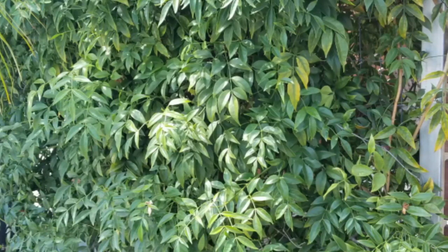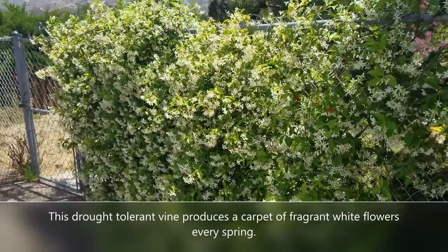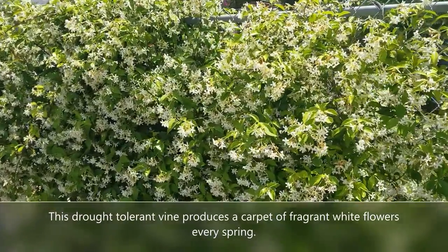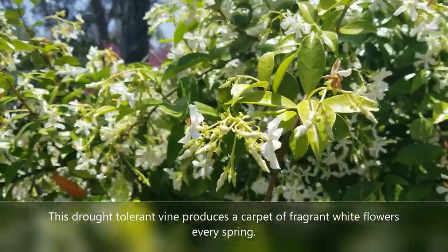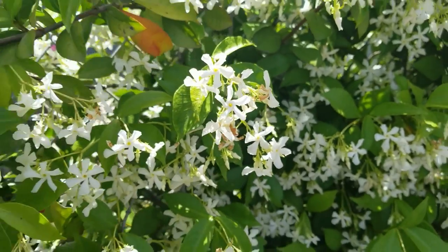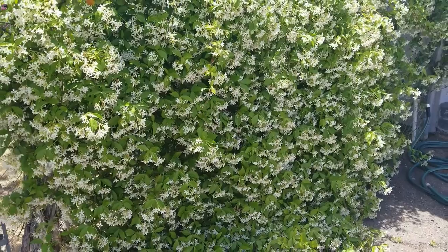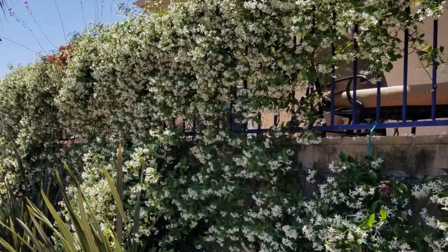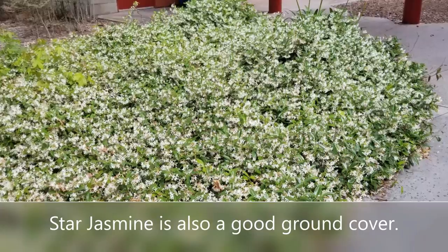Next we have the vines — two of my favorites for covering up fences. First is Star Jasmine, a really great vine because it is drought tolerant and covers a nice section of fence. You can use it on a fence or as a ground cover. What's really neat about Star Jasmine is the fragrance — it has a glorious scent in the springtime when it pops out these wonderful white flowers. It's also pretty cold hardy, great for different parts of the country. You can even use it cascading over a banister or as a ground cover.